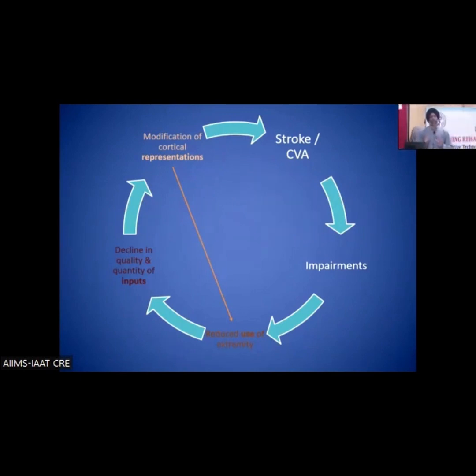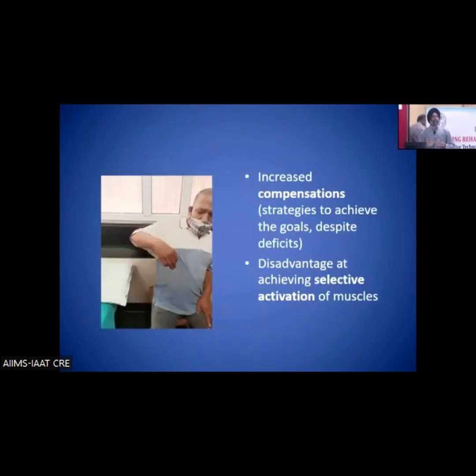What we are often targeting is the secondary problem — the weakness. Most treatments are targeting the periphery, whereas the target should be the central nervous system. Because of wrong objectives or wrong outcomes selected for rehabilitation, we sometimes fail to estimate the cost and duration of rehabilitation. Rehabilitation can actually be faster than what we are doing — probably we are missing where we should be targeting.